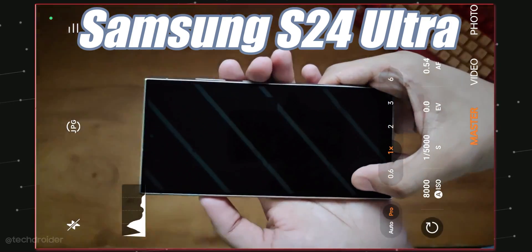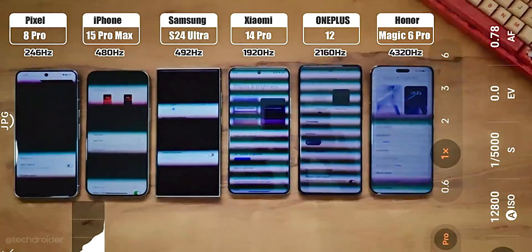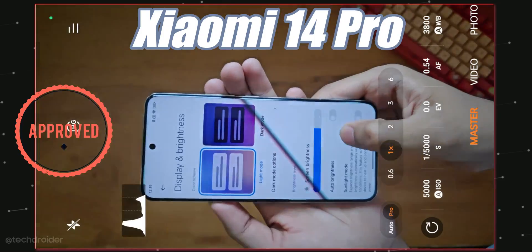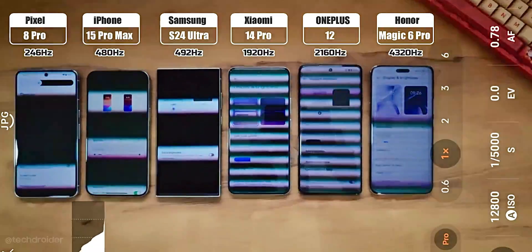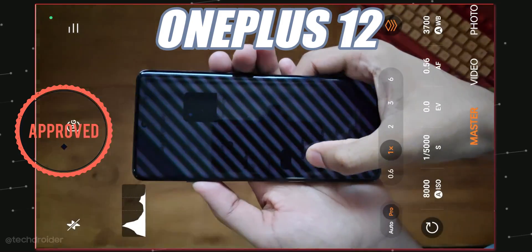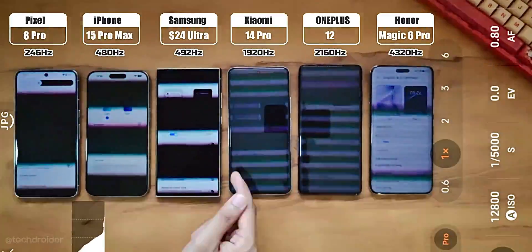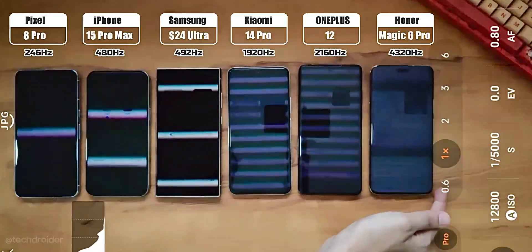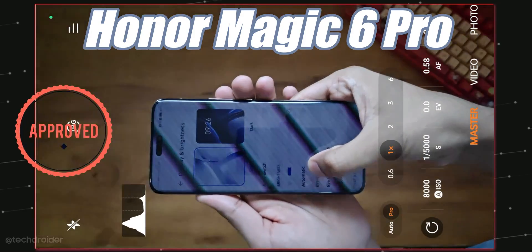Moving to the better devices: in third position we have the Xiaomi 14 Pro. In second position we have the OnePlus 12 — an amazing job, and it's a lot more affordable than Samsung and iPhone. The best of all is the Honor Magic 6 Pro. This device is the best you can find for PWM-sensitive people or those who want the best experience for eyes and head. Not to mention, this device also lasted longer than the iPhone in battery tests.